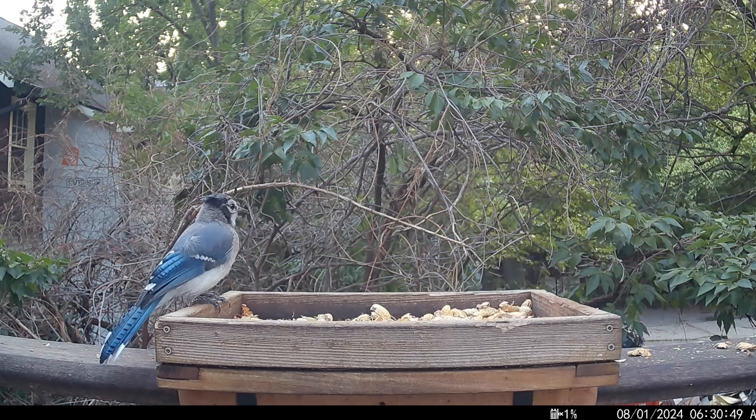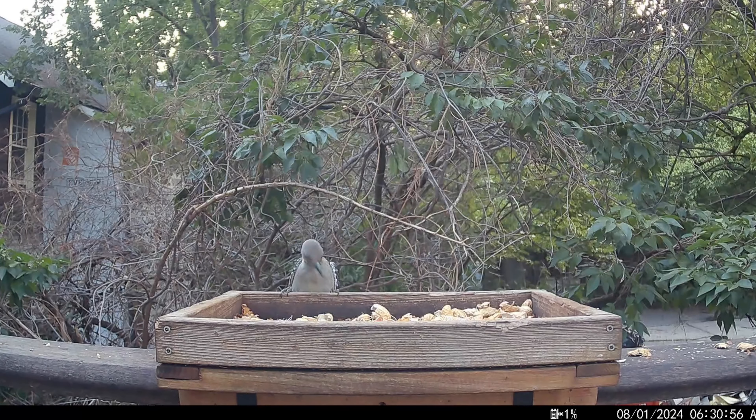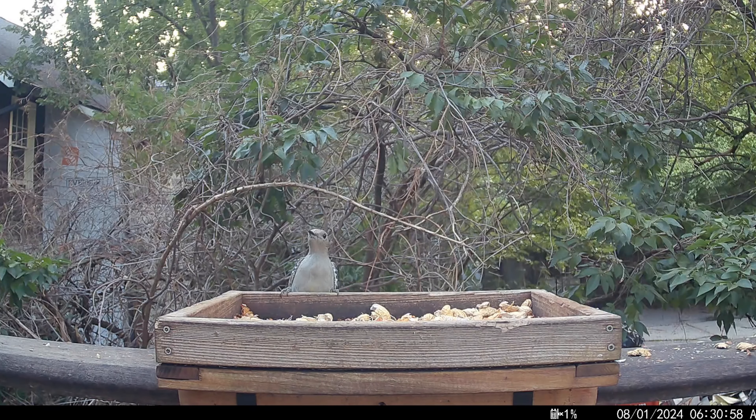Hey! Ow! What took you so long? It took you a month to get here. Any peanuts up there? Yeah, a little bit. Cool! There's that tongue again. Well, that's better than nothing.